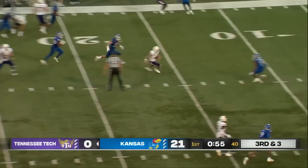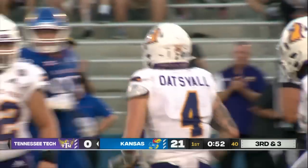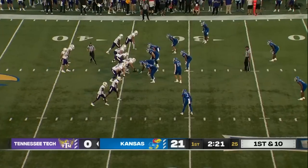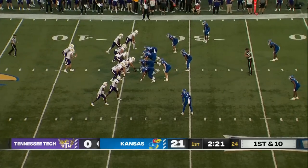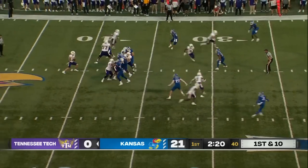Again they run the option, it's kept by Oatsvall. He's got the first down and he gets tripped up just outside the 10 by O.J. Burroughs. They've got to regroup here. The last drive didn't go their way, but now there's an opportunity to put points on the board.